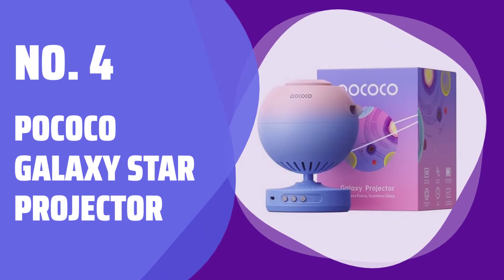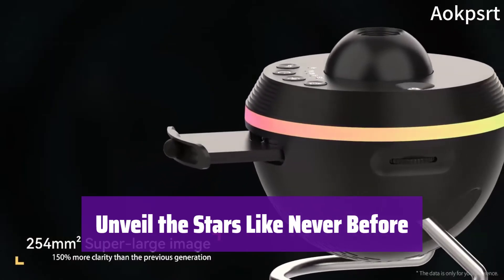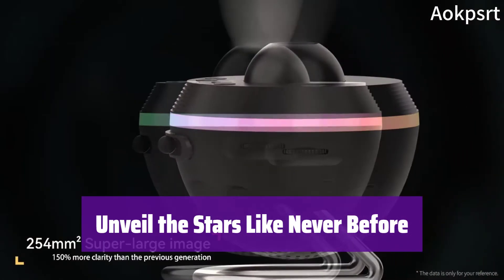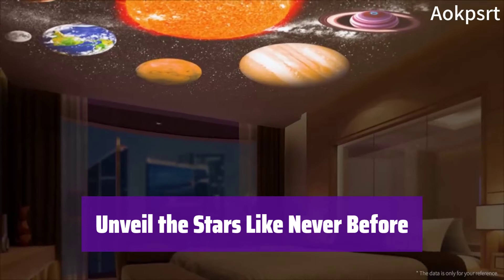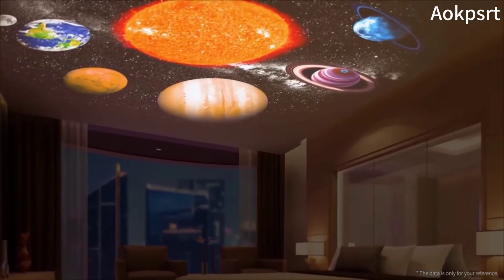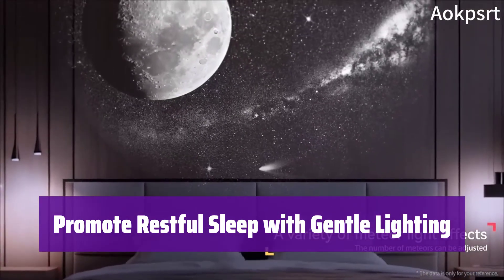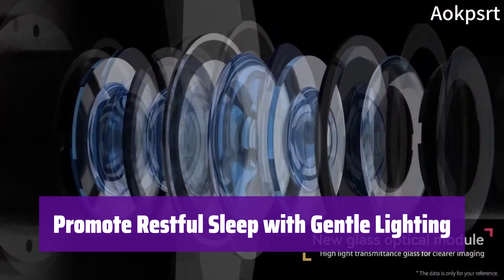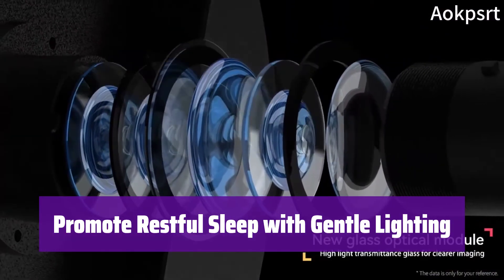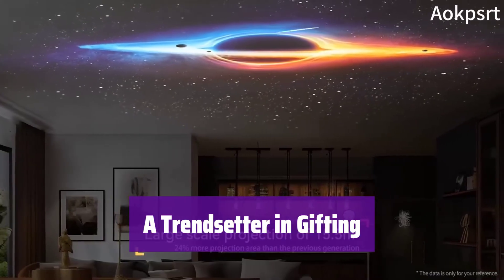Number 4: Pococo Galaxy Star Projector. Experience the cosmos in stunning detail with its next-generation high-transparency optical lens. It reveals every nuance of the night sky with its 2-million-pixel lens and 95% light transmission rate. Designed for relaxation and better sleep, it projects captivating starry patterns with a super-low-power LED light. Enjoy soothing, dim lighting that helps you unwind — it even has a built-in timer. It's the perfect gift for any occasion.